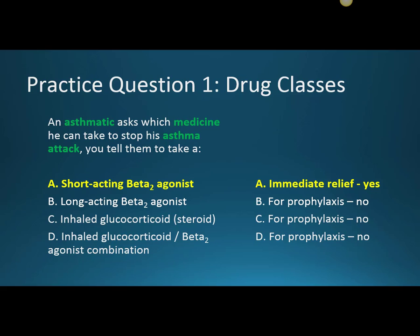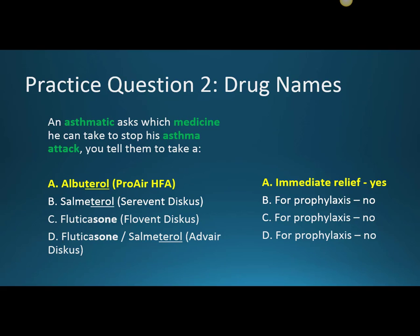For practice question two, it's the same question but now with actual drug names. An asthmatic asks which medicine to take to stop his asthma attack — for immediate relief, it's albuterol, Pro-Air HFA. The first dose should go about a minute before the second dose. The first dose opens up the lungs, and then the second dose gets into less spastic, less constricted airways so more medicine reaches the bronchi where it needs to go.